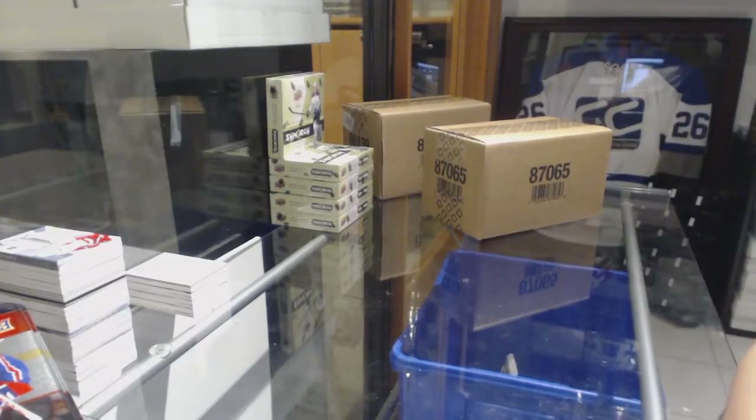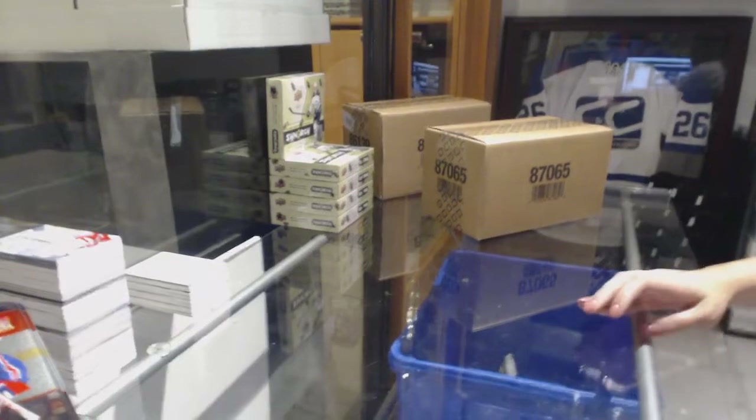Starting off with St. Degree Break $87.95, we've got the 1617 Upper Deck Ice 10 Box Case Break. Best of luck folks!